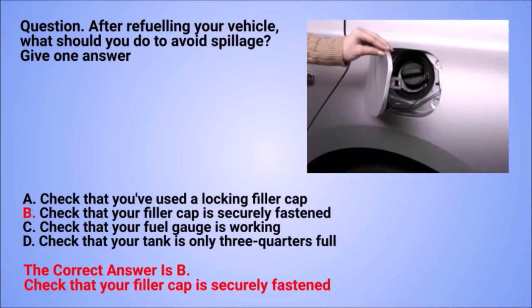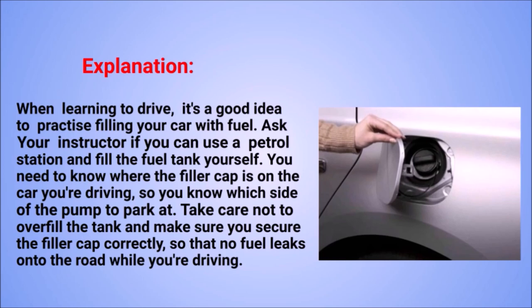The correct answer is B: check that your filler cap is securely fastened. Explanation: when learning to drive, it's a good idea to practise filling your car with fuel. Ask your instructor if you can use a petrol station and fill the fuel tank yourself. You need to know where the filler cap is on the car you're driving, so you know which side of the pump to park at. Take care not to overfill the tank and make sure you secure the filler cap correctly, so that no fuel leaks onto the road while you're driving.